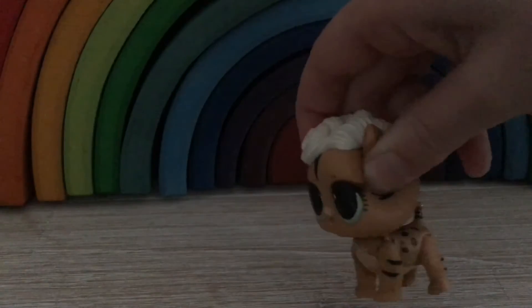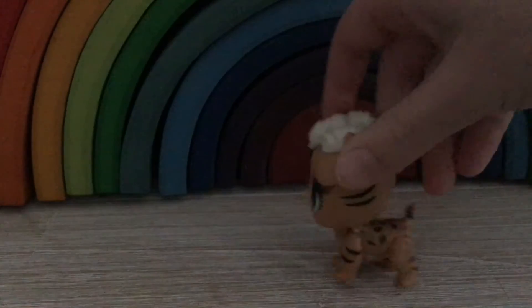Next we have Tiger, we're not sure where Tiger is from because we got it from a friend. But here is Tiger, yeah Tiger, cute little Tiger.